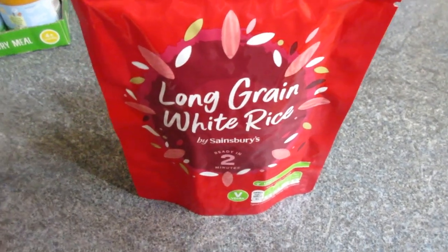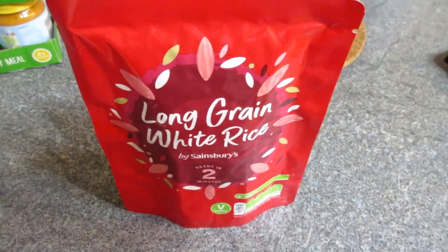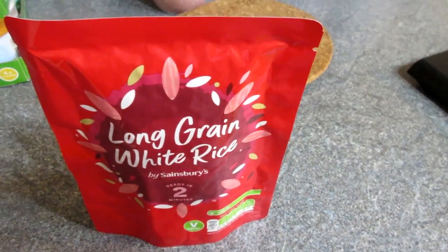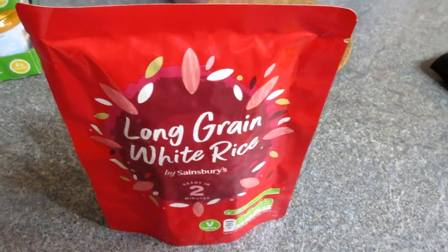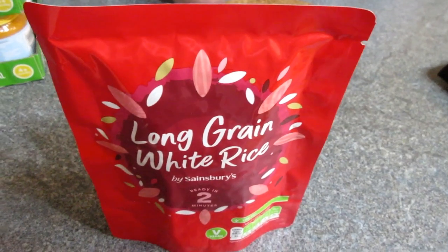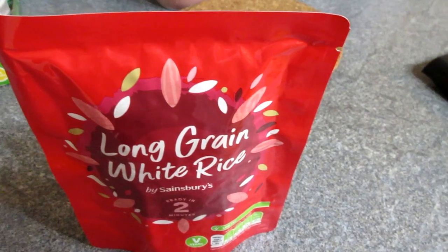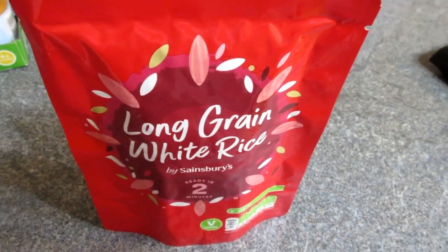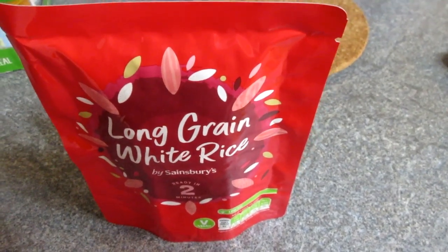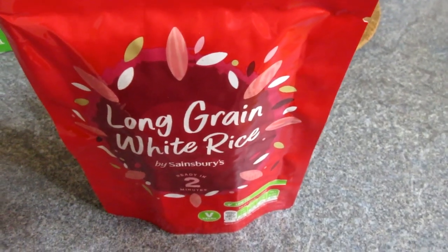Tonight for dinner I'm making a rice bowl slash burger bowl — very simple and quick. I'm using microwave rice for speed, which will be one and a half syns. I do have a video on my channel about how to cook perfect rice from dried, which is free on Slimming World, so check that out if you prefer.